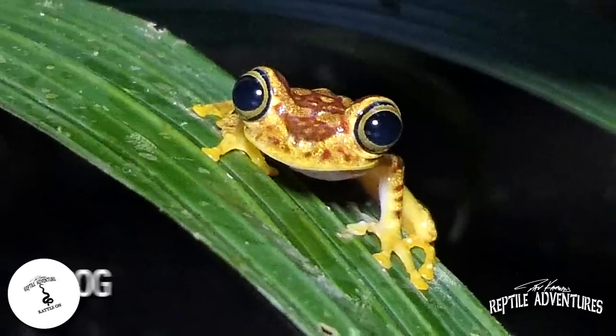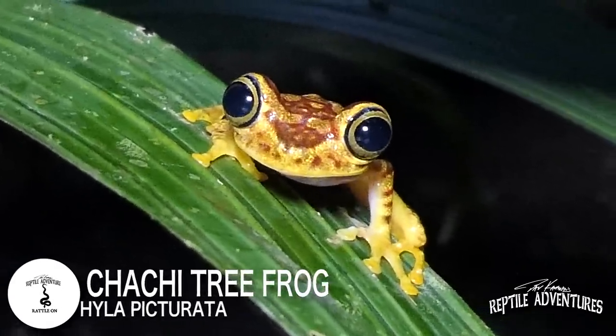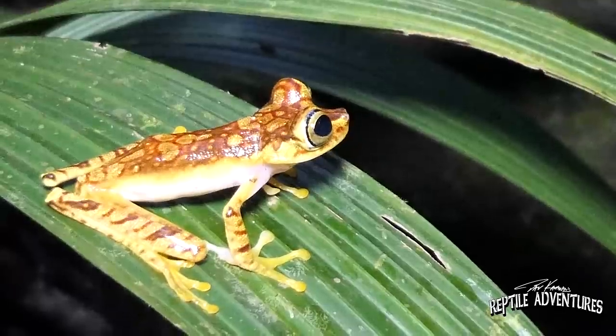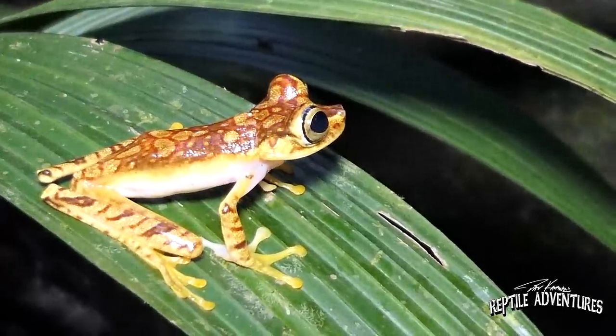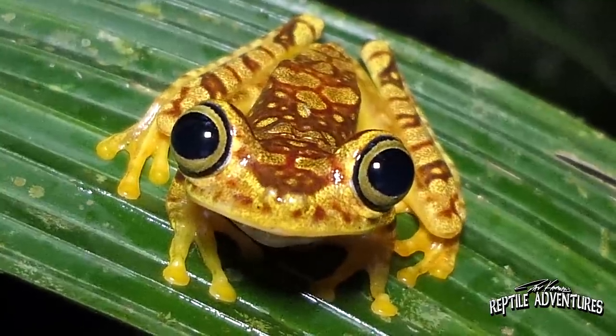The Chilco Rainforest also has some of the coolest amphibians anywhere on earth, like this Hyla pictorata — one of the many tree frogs that can be found down here, and one of the most beautiful. But there's also my favorites: the glass frogs.